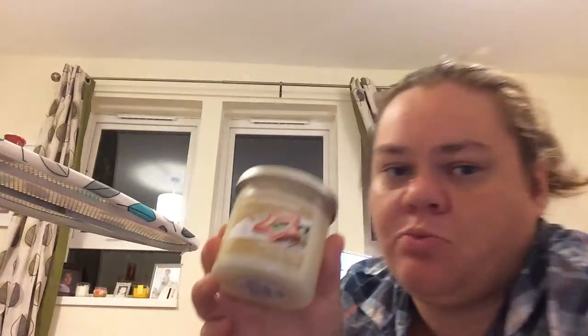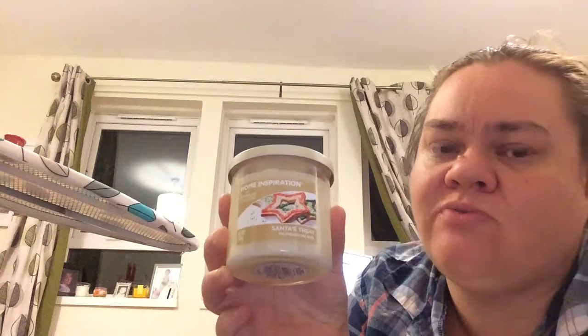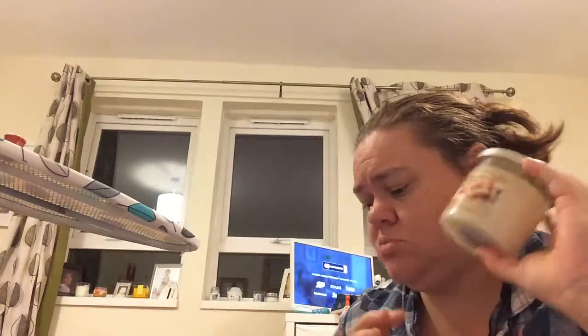I'm doing a video just to let you all know I get my candles at quite bargain prices. I'll start with the Home Inspiration ones that cost me four pounds. If you've got places like Poundshop, Poundland, Tesco's, Asda - those sort of places online - they're quite cheap, and four pounds is not bad for that price.